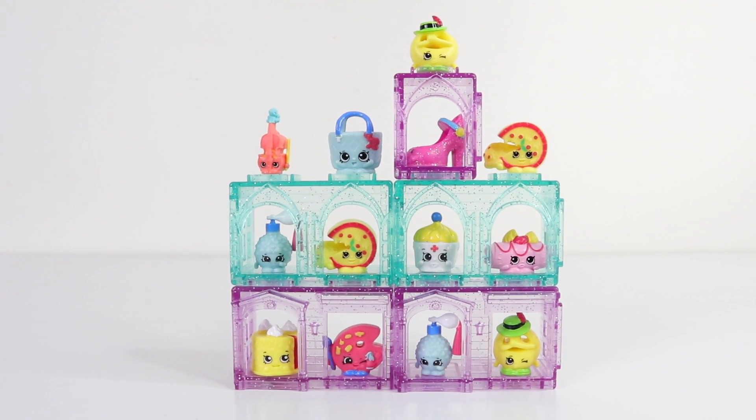We have them all displayed and they look really awesome. I really love these buildings that they come in — they're a great way to show off your Shopkins. Anyway guys, that's the end of this video for today. Join me again tomorrow for something else new. Thank you again for watching, stay awesome, love you, and I'll see you then.